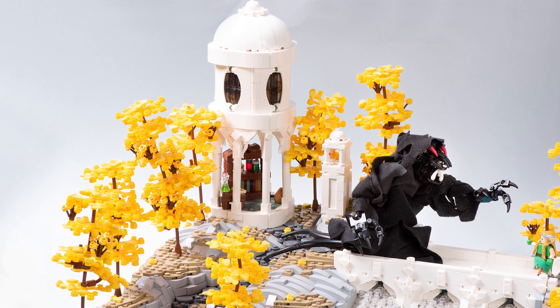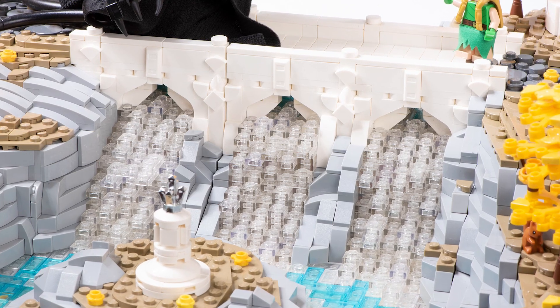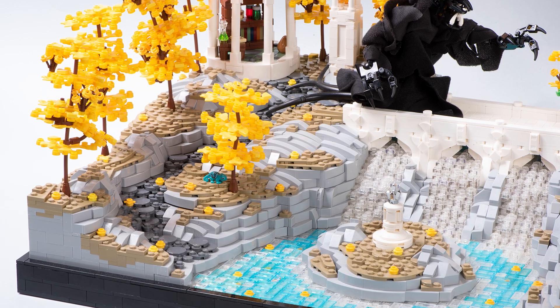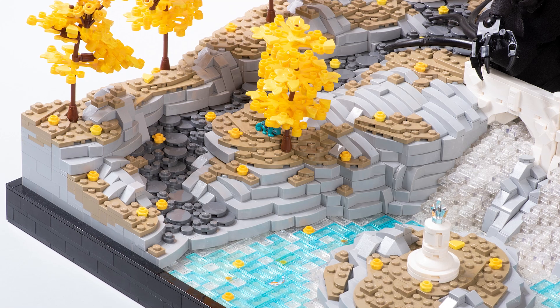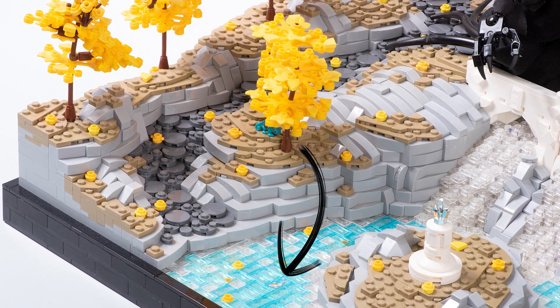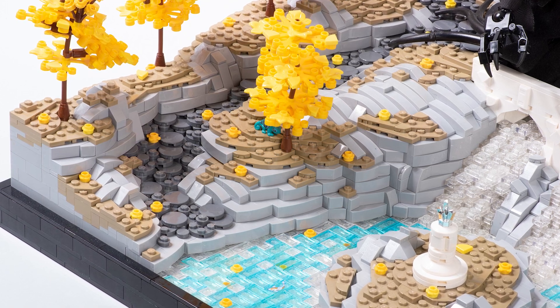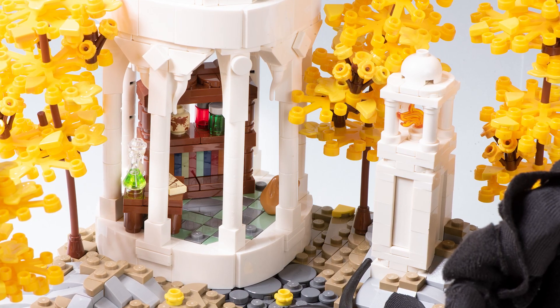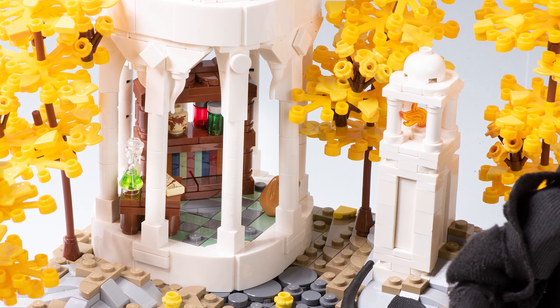There are a lot of other details and techniques on this MOC too. I've got the waterfall design, I sprinkled a bunch of flowers around so it looks like autumn leaves are falling on the ground. I even included some little koi fish tiles in the water, which came in the Spring Lantern Festival set — they're such a fun piece. And there are also some interesting details like bookshelves just inside some of the Elven towers.